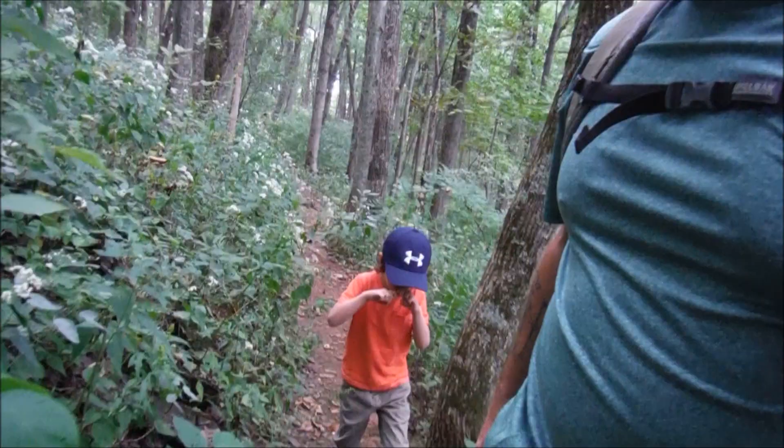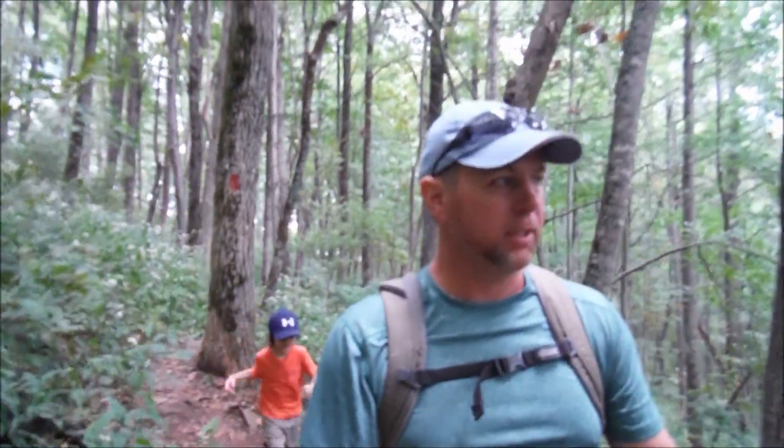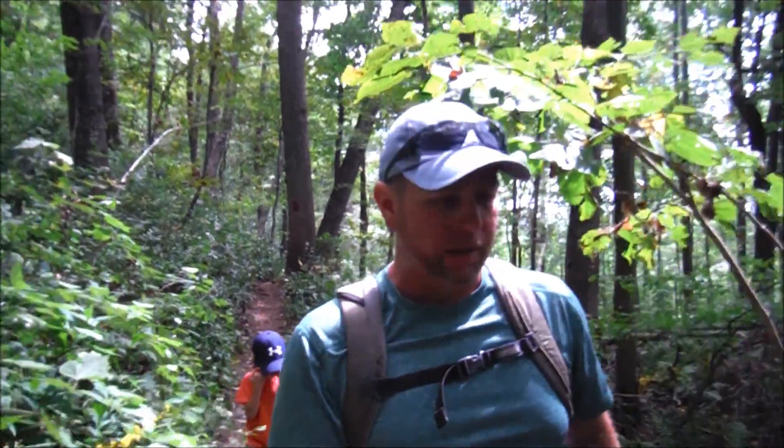Hey guys, Smellin' Roses here. Got my little buddy with me on the trail today. Today we are in Floyd County in the Blue Ridge Mountains of Southern Virginia, and we are at the Buffalo Mountain Natural Area Preserve. It's 3,971 feet at the summit, making it the highest point in Floyd County. This is a very special place — there are a number of rare plant and animal species protected here on the mountain, including one insect that lives near the summit that is not found anywhere else in the world. Only here on Buffalo Mountain.